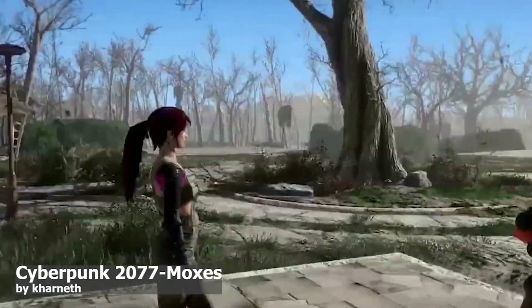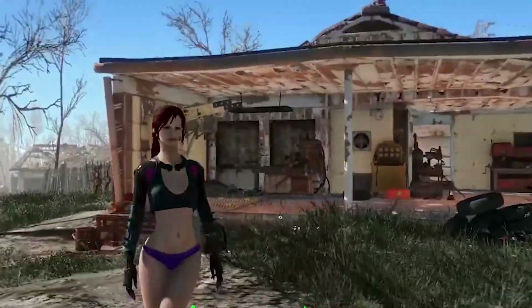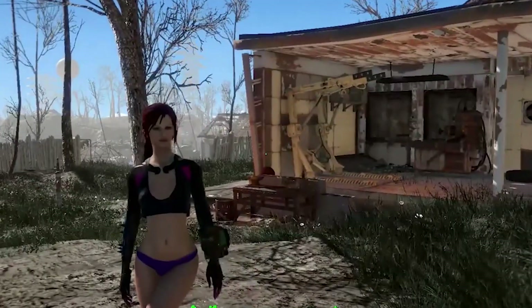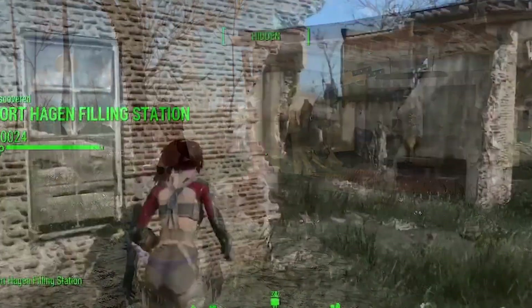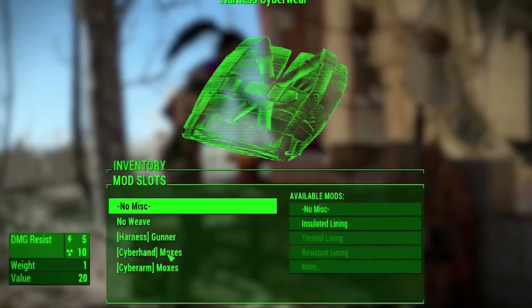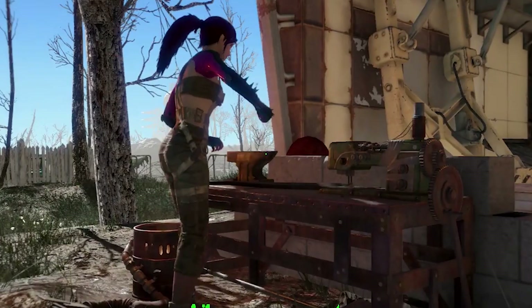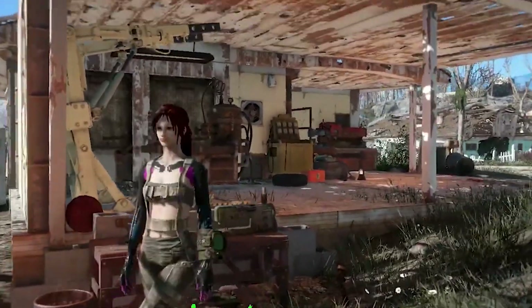Now let's look at the Cyberpunk Moxes. They offer cyberpunk clothing and there are so many to choose from. They are really good in texture and you can download them in 2K or 4K. This mod also provides modifications on the weapon or armor bench — these are a type of bag which provide you many things.